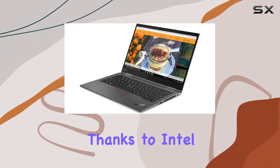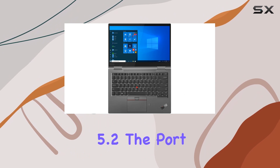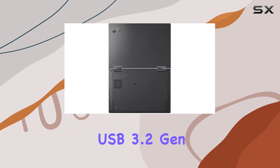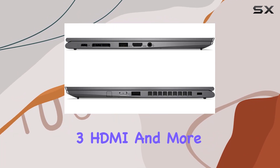Connectivity is top-notch, thanks to Intel Wi-Fi 6 AX201 and Bluetooth 5.2. The port selection is diverse, including USB 3.2 Gen 1, USB-C 3.2 Gen 2 Thunderbolt 3, HDMI, and more.